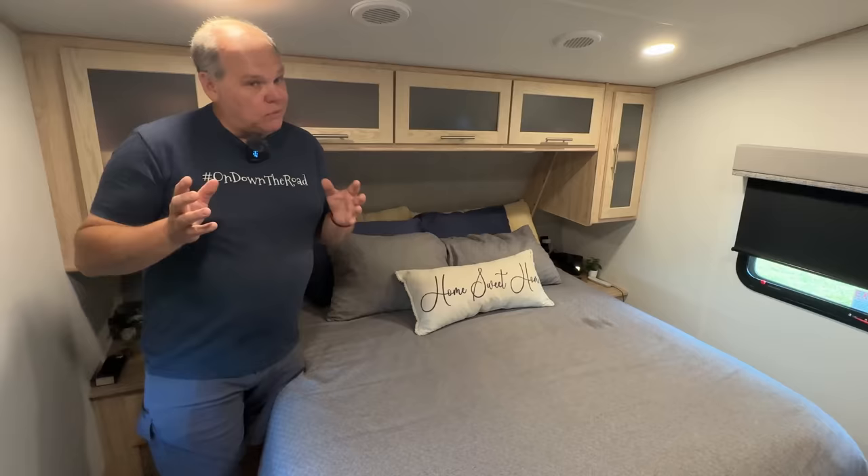Make sure you stay till the end of the video because I'm also going to share a few items that we were able to keep from our old RV and transfer over to our new RV. Those items are just as important, but we were able to save a little bit of money by keeping them.